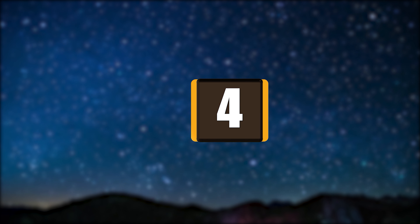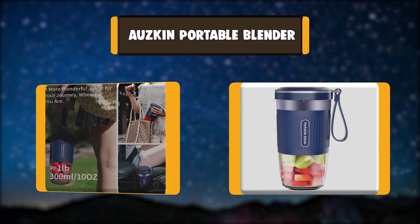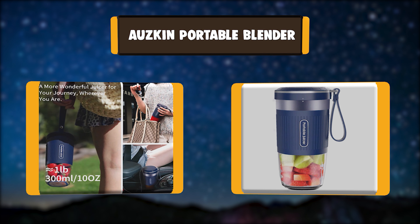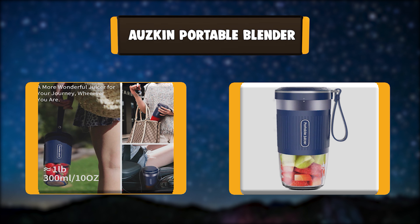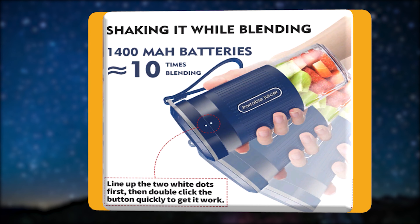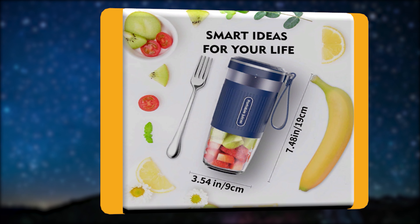Number 4: AUZKIN Portable Blender. This mini cordless blender is designed for maximum portability, weighing only one pound. This blender will not work until it is tightened, and the stainless steel blade inside is hidden by design for safety, which helps you avoid being cut while cleaning.